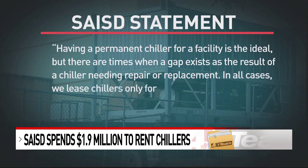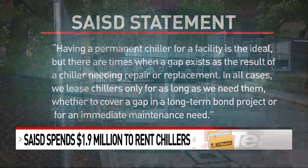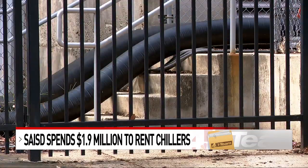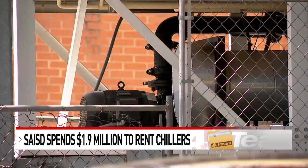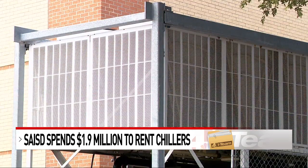In all cases, the district says, "We lease chillers only for as long as we need them, whether to cover a gap in a long-term bond project or for an immediate maintenance need." The district says 2020 bond money will pay for new chillers at Highlands, Lanier, and Edison High, which have the most expensive rental bills. They were ordered more than a year ago. But some of the rentals are coming out of the district's facilities budget.